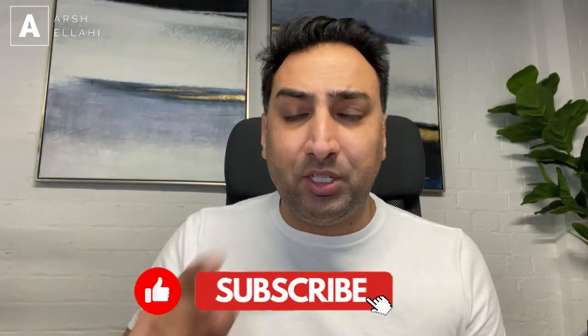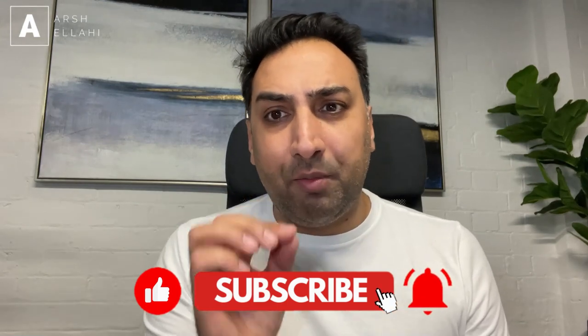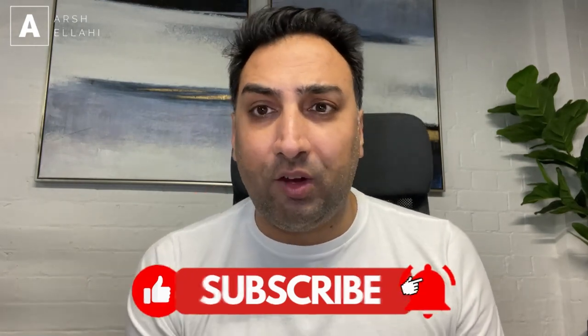Now, before we do that, I need a small favor from you. If you wouldn't mind hitting the subscribe button and the notification bell — every time I release a video, you get notified of it.